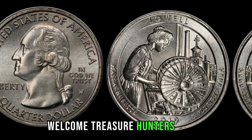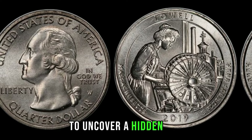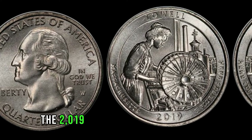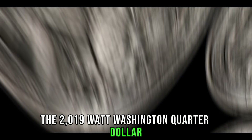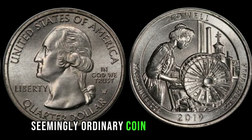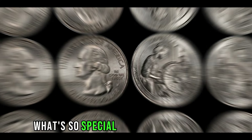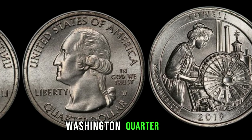Welcome, Treasure Hunters. Today, we're diving into the world of numismatics to uncover a hidden gem, the 2019 W Washington Quarter dollar. You might be surprised to learn just how much this seemingly ordinary coin could be worth. What's so special about the 2019 W Washington Quarter?